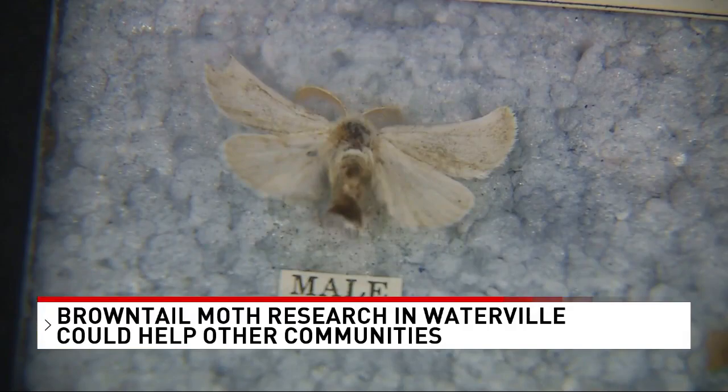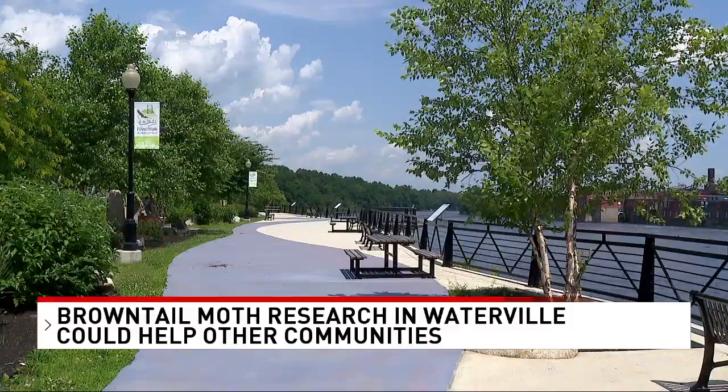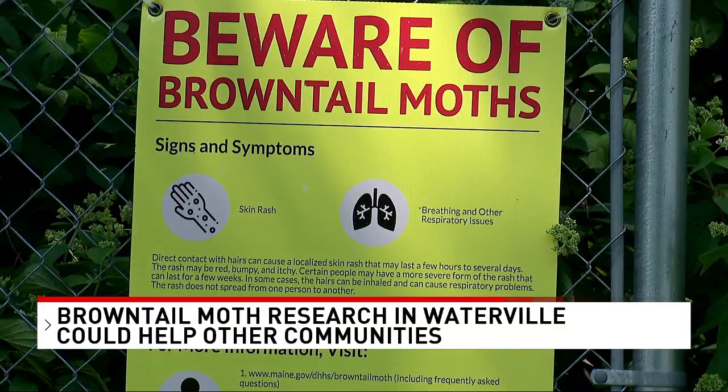Any other sort of more long-term solution is probably a good shot to at least try. Kaya Surborg works at a summer camp that has been dealing with this issue. Fortunately for her, she's immune from the toxic hairs. But everyone she's worked with, all the kids at camp, have had the full rash, the full thing. It's a really prevalent problem that we're trying to address here.